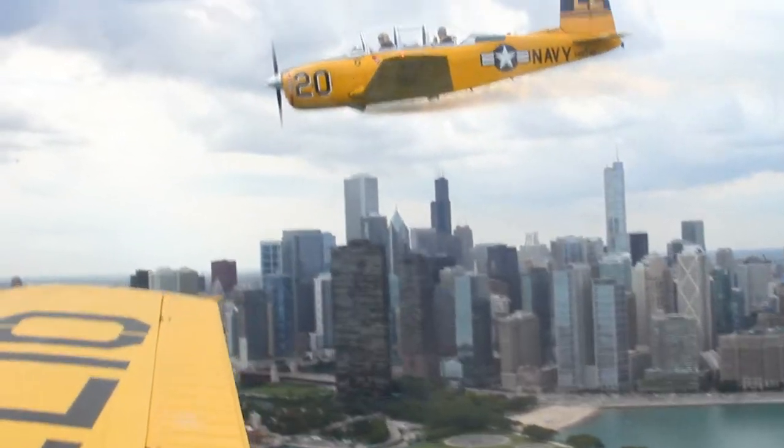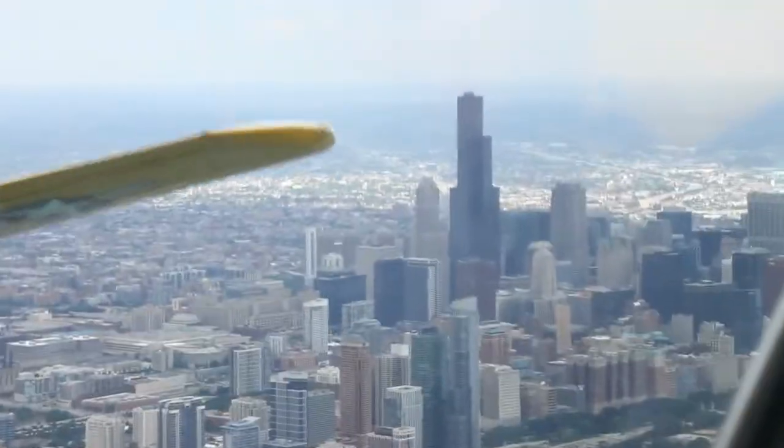And then right back southbound along the show line — a beautiful view of Navy Pier, Lake Michigan, and Soldier Field. It was absolutely gorgeous down there.